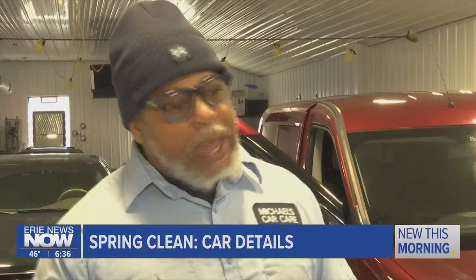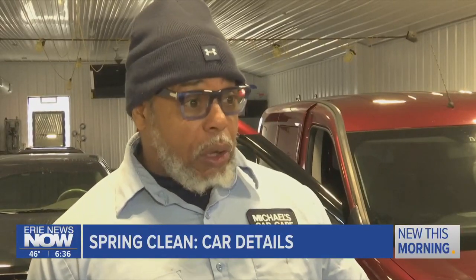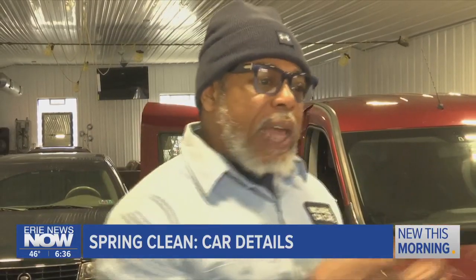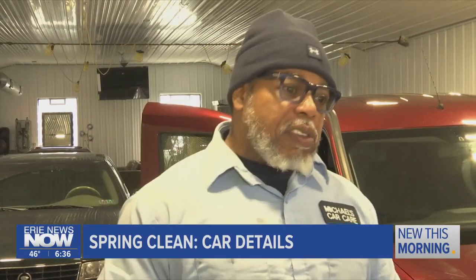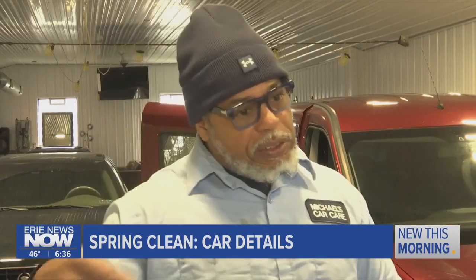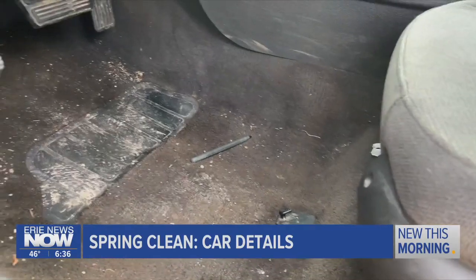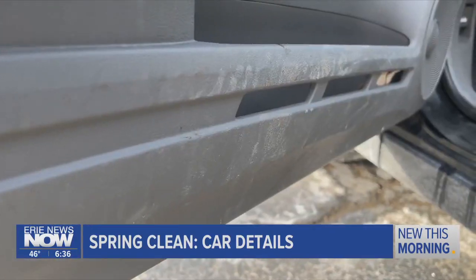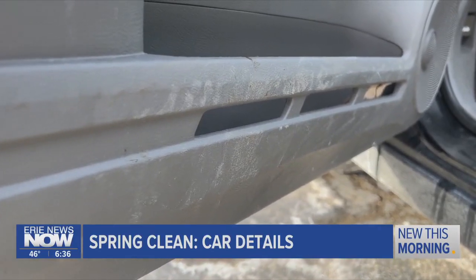It doesn't matter what's in the car — we can clean anything. We can even get blood out of your car. What matters is the length of time you go without a detail. That's why I recommend to my customers that you get a detail after the winter and then you get a detail before the winter. If you want to spot clean in between more in-depth details, you should avoid dash shiners like Armor Guard, as they only attract more dirt.